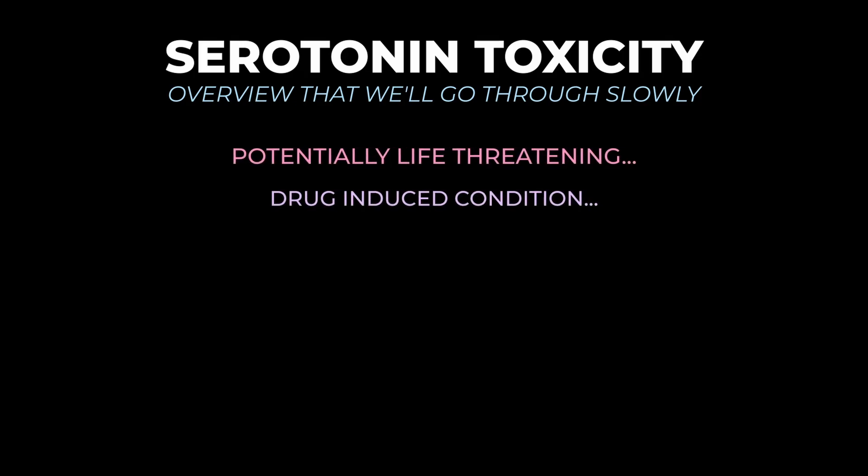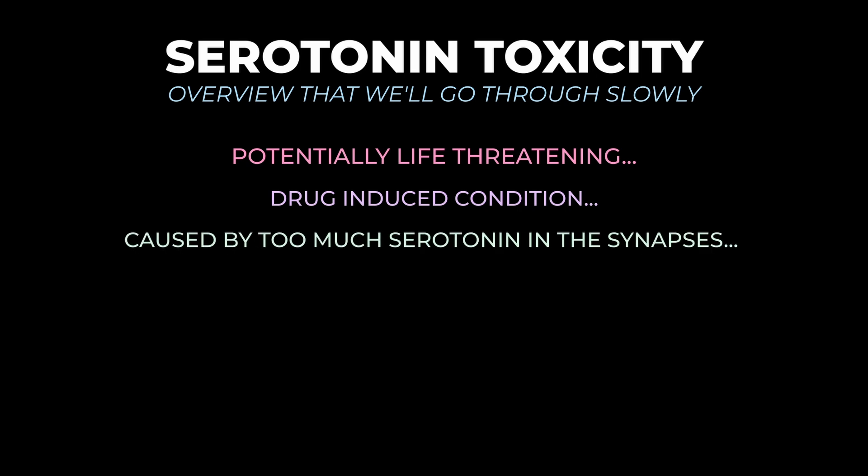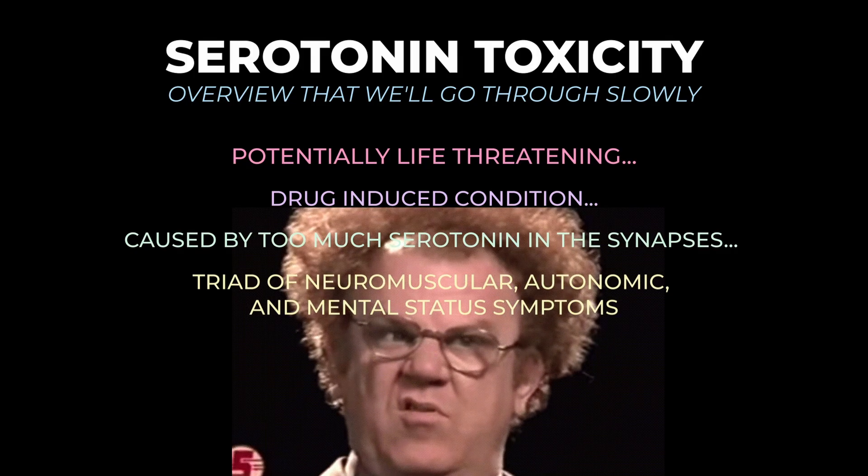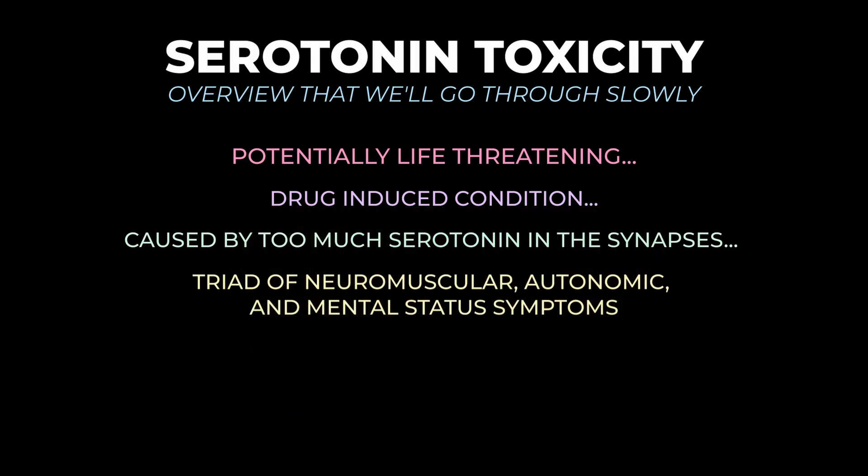Serotonin syndrome is a potentially life-threatening, drug-induced condition caused by too much serotonin in the synapses of the brain. Patients present with a triad of neuromuscular, autonomic, and mental status symptoms. In this video, we're going to go through the mechanisms, the symptoms, and an approach to thinking about the drugs that cause it so that by the end, you can actually understand what that means.